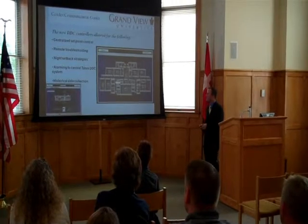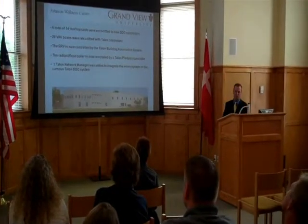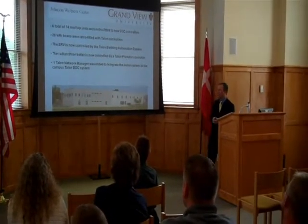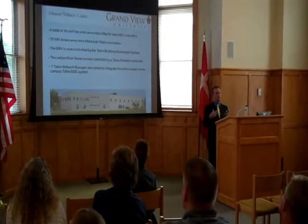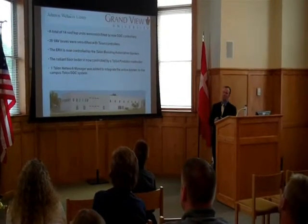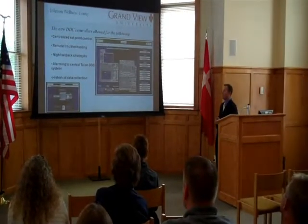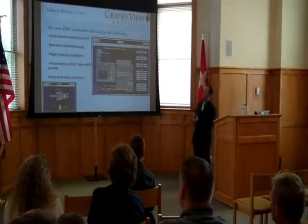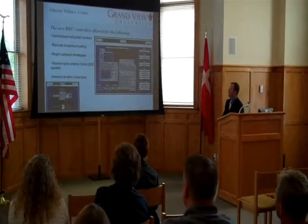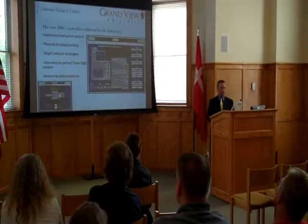We actually have a picture down at the zone level as well. At the Johnson Wellness Center, we retrofitted 14 rooftops with new controls. We also retrofitted 29 VAV boxes in the space — those actually vary the air volume going into the spaces for occupant comfort. There's also an ERV here that exhausts air and recovers as much heat and cooling as possible. We tied in the radiant floor and added one Trane network manager to bring it onto the network. We get centralized set point control, remote troubleshooting, night setback, histories, and alarms. We can incorporate weather data outside to make sure we're always operating as efficiently as possible.